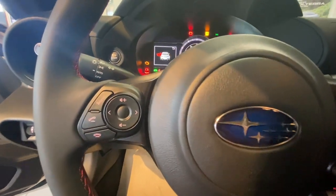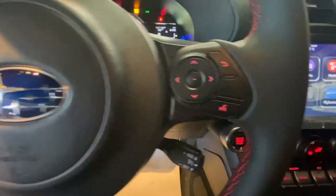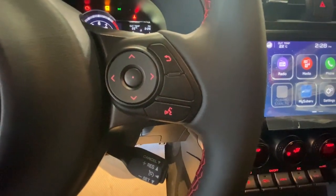On the left side of the steering wheel we have Bluetooth and radio controls. On the right of the wheel are the vehicle settings and cruise controls.